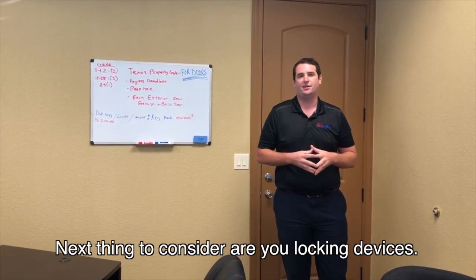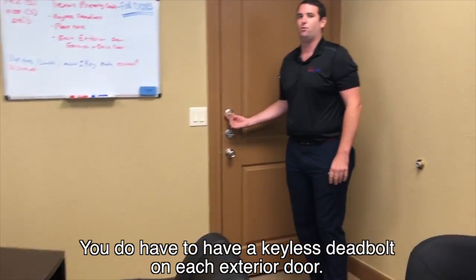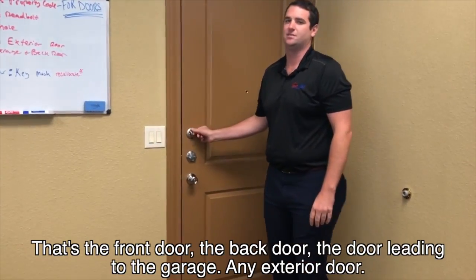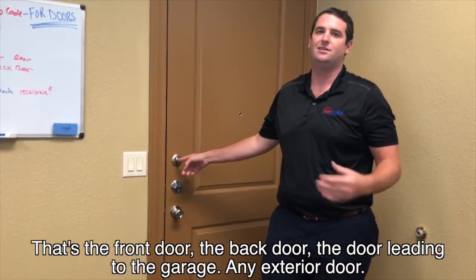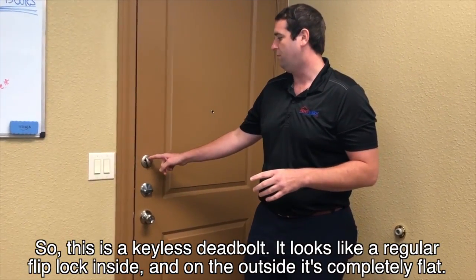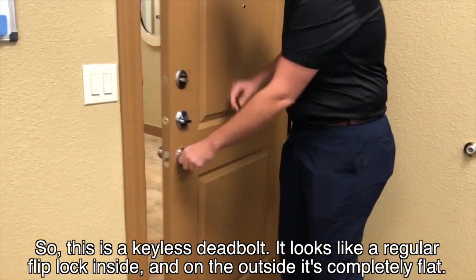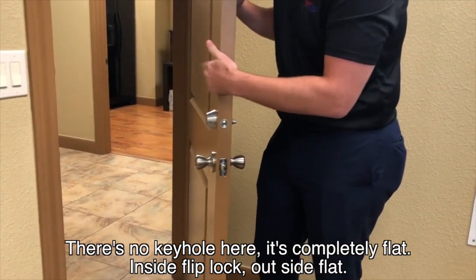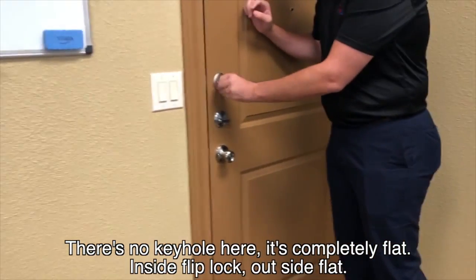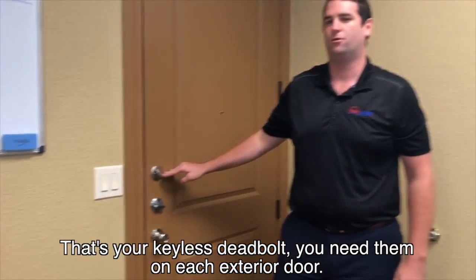Next thing to consider are your locking devices. You do have to have a keyless deadbolt on each exterior door — that's the front door, the back door, the door leading to the garage, any exterior door. This is a keyless deadbolt. As you can see, it looks like a regular flip lock inside, and on the outside it is completely flat — no keyhole, completely flat. Inside the flip lock, outside flat — that's your keyless deadbolt. You need that on each exterior door.